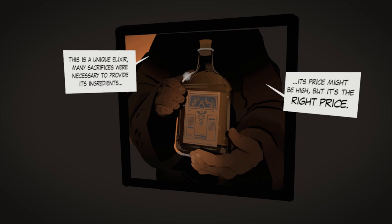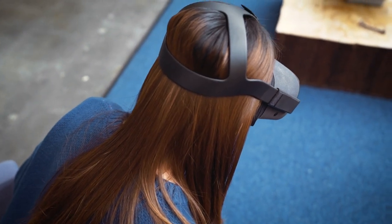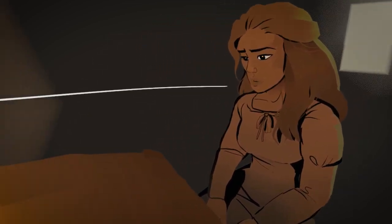I wanted to have that same experience, but each panel has different points of view that you can see by rotating your head and looking around like you would normally do in real life. I also use the speech bubbles to lead the audience to where to look.